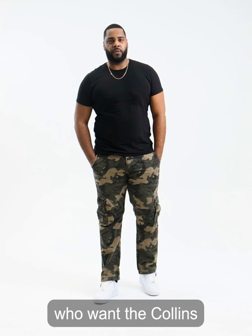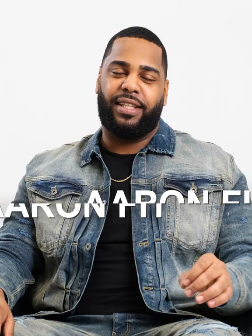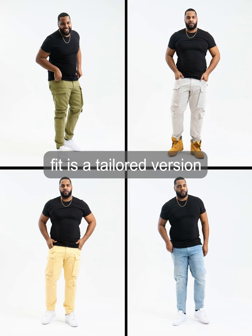For those who want a Collins Fit but in 100% cotton, try our Xavier Fit. Be comfortable all the time in our OG Cardinals. The Aran Fit — our regular tapered fit — is a tailored version of our Cosmos Fit.